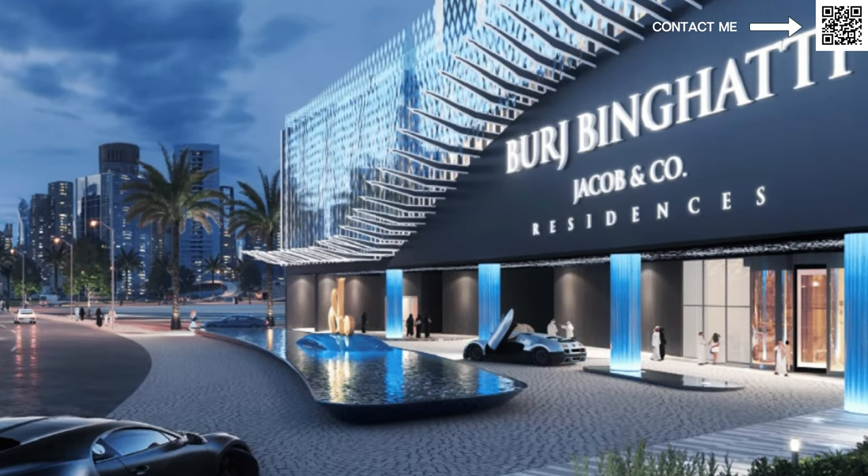Hi, my name is Ahmed and in this video we're talking about Binrati. A lot of you who have been living in Dubai have probably seen or heard of Binrati.